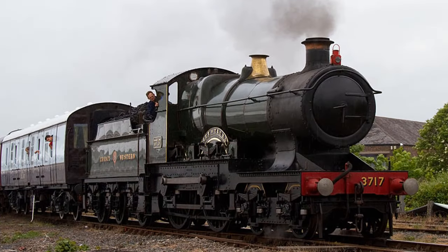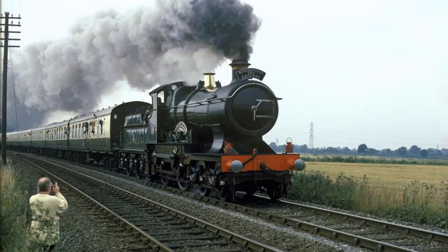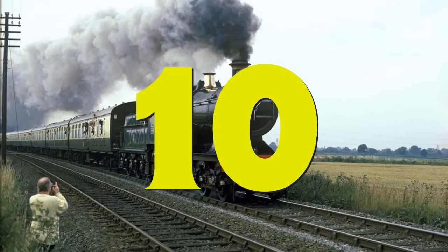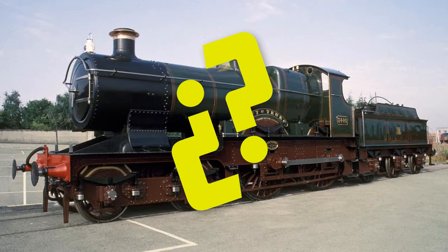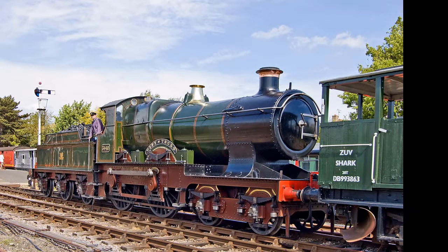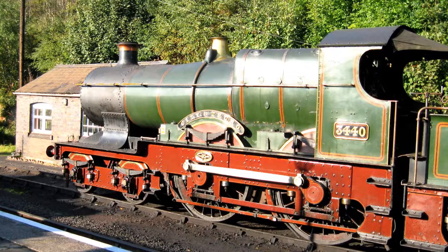La ciudad de donde proviene el nombre de City of Truro, o sea Truro, está ubicada en Cornualles, en el Reino Unido. La clase City estaba conformada por 10 locomotoras, por ende City of Truro tenía 9 hermanas, de las cuales tristemente ninguna es conservada en la actualidad, ya que todas fueron retiradas y desmanteladas. ¿Qué hizo que City of Truro no tuviera el mismo destino? La respuesta es básicamente su historia, ya que en ella reposa el posible récord de ser la primera locomotora a vapor en superar la velocidad de 100 millas por hora, o 160 kilómetros por hora.